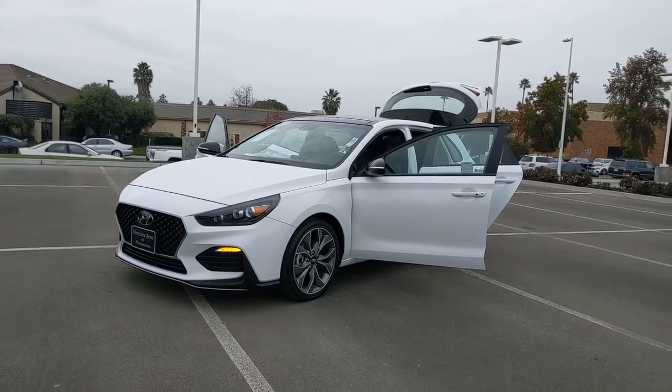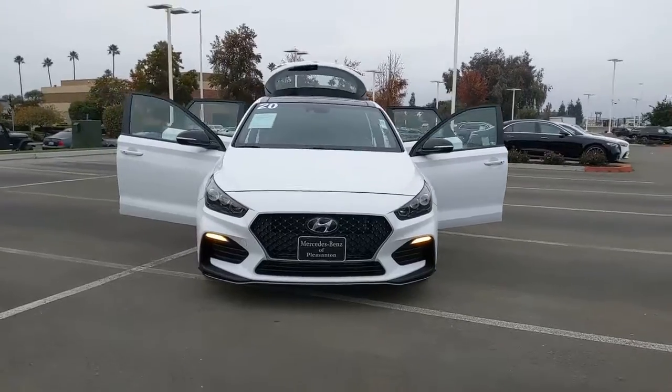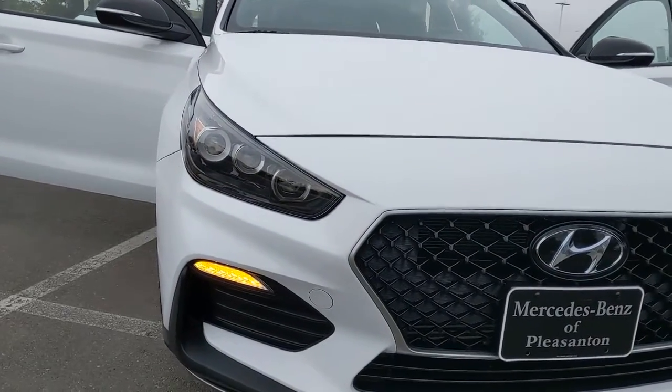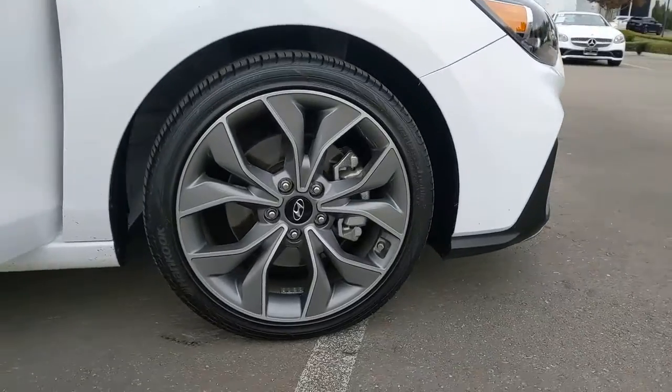Here is a wonderful 2020 Hyundai Elantra GT. With less than 20,000 miles on the odometer, this vehicle stands out from the rest. Whether you're commuting, running errands, or making that epic road trip, this sporty Elantra GT will make the journey comfortable and convenient.